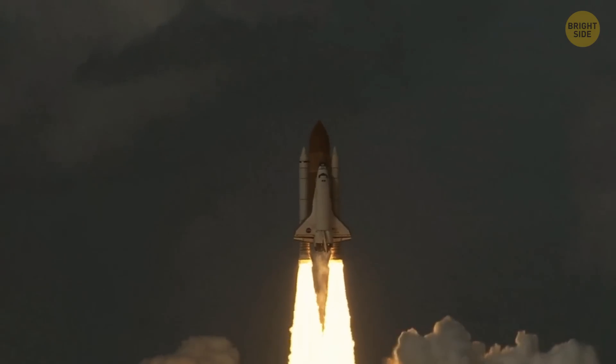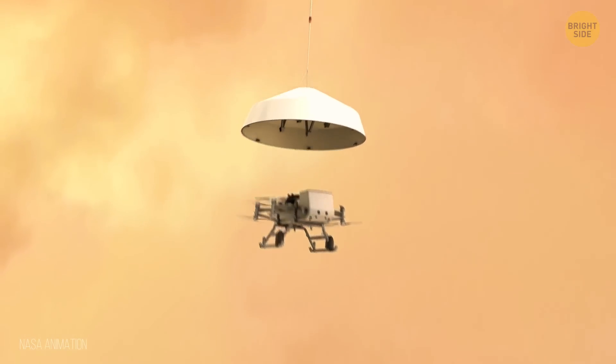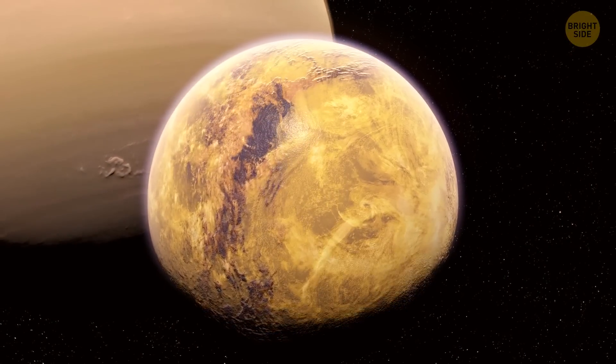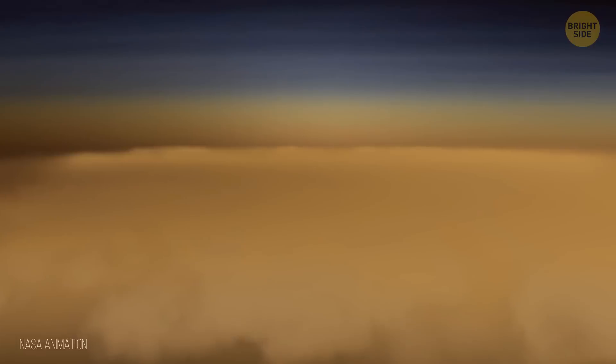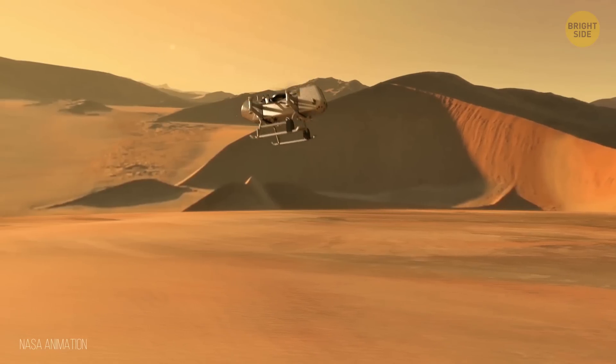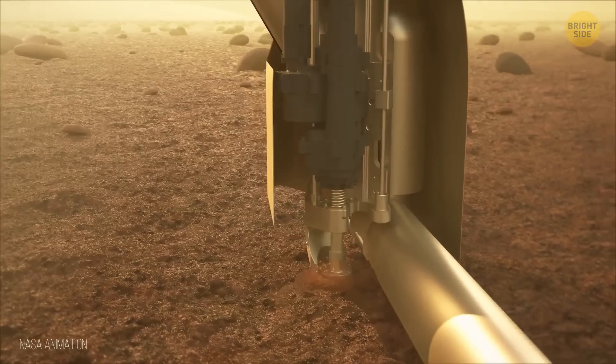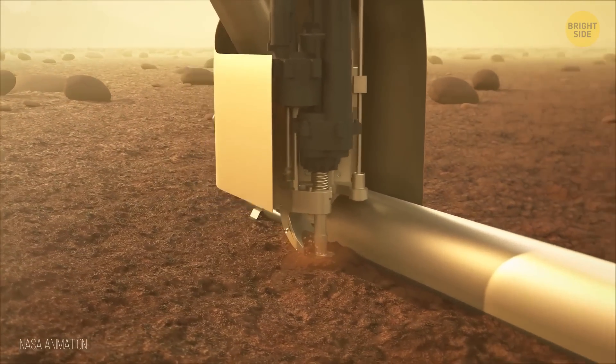Prepare for blastoff, because there's some exciting news from NASA coming our way. Care to look into the fascinating world of Saturn's moon Titan? NASA's groundbreaking Dragonfly Rotorcraft Lander is set to take off in 2027, looking to explore this mysterious space object.